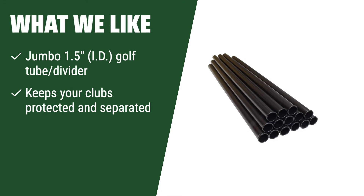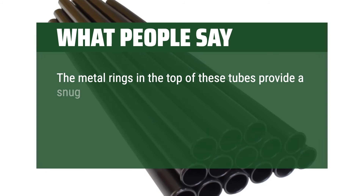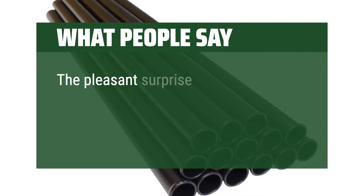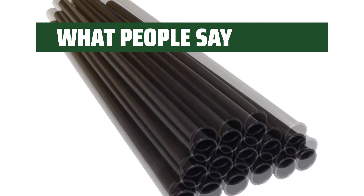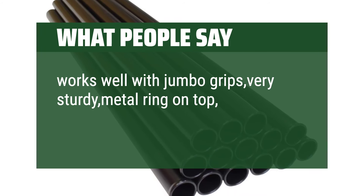What we like: If you have larger grips or need extra protection for your clubs, these Jumbo Golf Tube dividers are the perfect choice. Made in the USA, these tubes provide ample space for your clubs while keeping them separated and protected. Ideal for golfers with bigger grips or those who want added security for their clubs. What people say: The metal rings in the top of these tubes provide a snug fit within the bag dividers, which keeps them from pulling out with the clubs. I have jumbo grips on all of my clubs, which is why I chose the 1.5s. The pleasant surprise was how snug they fit — one of my concerns was keeping the tubes in place when withdrawing the clubs. Works great. Great for organizing clubs; I selected the smaller size and clubs fit in tubes nicely. Works well with jumbo grips, very sturdy metal ring on top, and can cut to length.